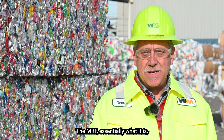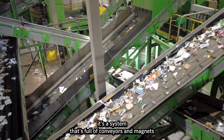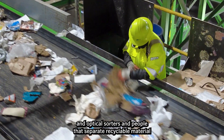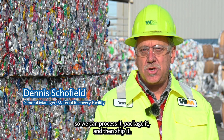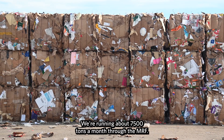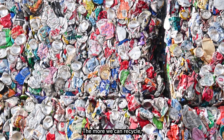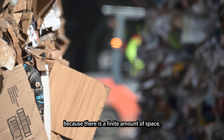The MRF — essentially what it is — it's a system that's full of conveyors and magnets and optical sorters and people that separate recyclable material so we can process it, package it, and then ship it. We're running about 7,500 tons a month through the MRF. The more we can recycle, the more room we save in the landfills because there is a finite amount of space.